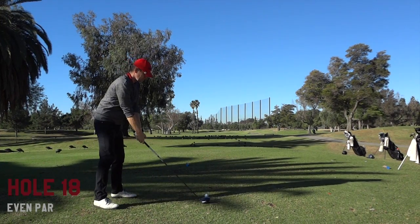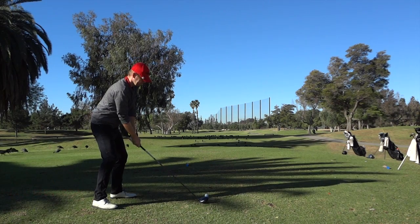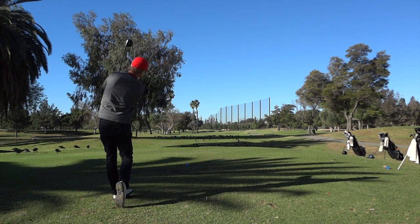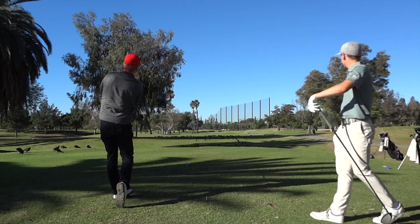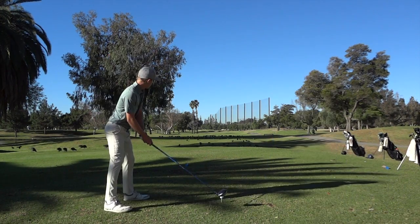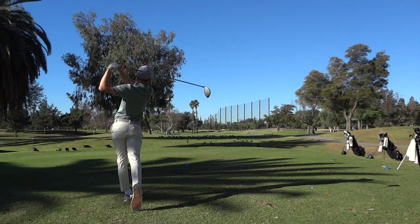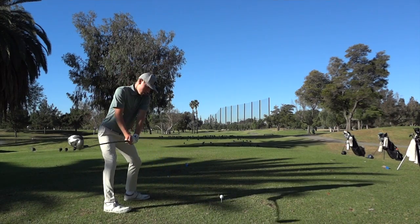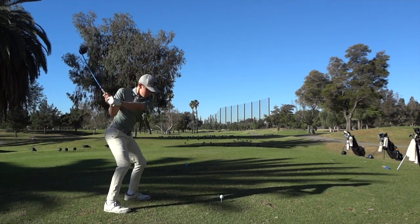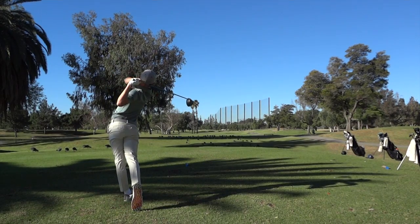Justin hit a really nice shot on this hole — not because it was the most perfect shot, but because the miss was so good. On this tee shot, your miss had to be a block, and he blocked it — that's what I really admire about him. I hit a solid low shot that was a little bit pulled, so I ended up in the bunker. Justin knew his miss; I knew where mine should have been but wasn't able to execute it.